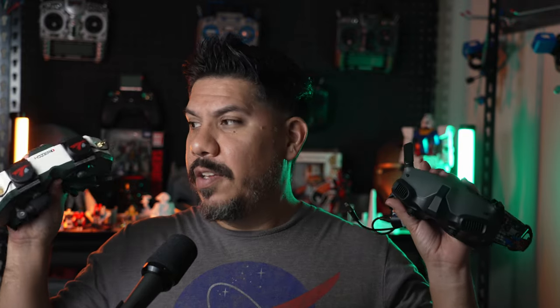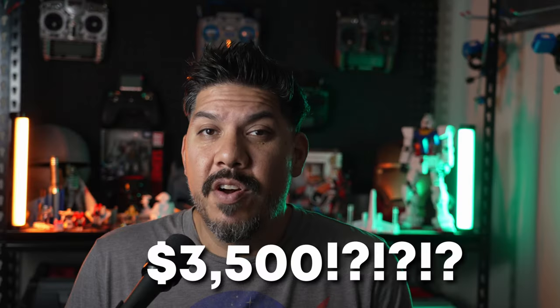These drone goggles are multipurpose — they can connect to a video system on an HD drone, but they can also be used for gaming. This one has HDMI inputs, so you could hook it up to your Steam Deck, your PlayStation 5, or your computer and use it as a monitor to practice your drone piloting simulator, or just play GTA 5 or Call of Duty. Both of these cost about $600. How does that compare to the Apple Vision Pro that's going to cost $3,500?